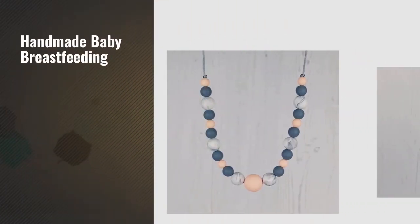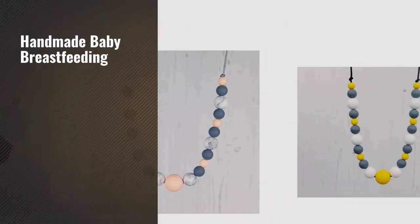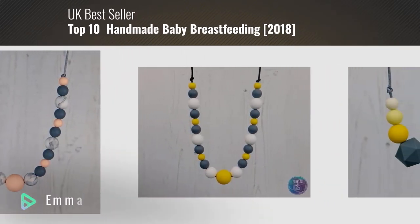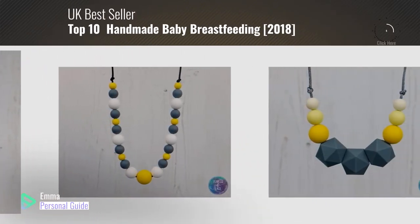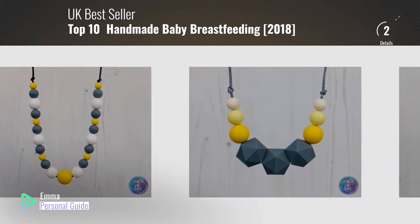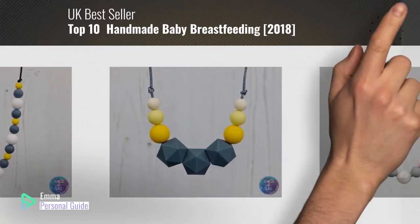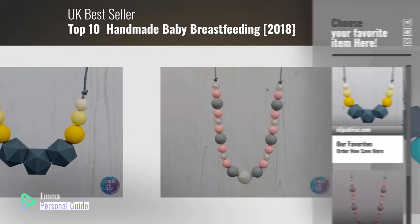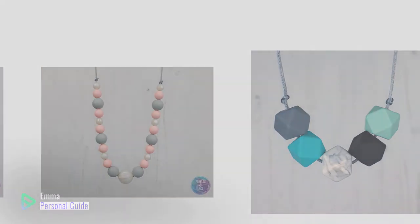If you're looking for handmade baby breastfeeding, this video is for you. My name is Emma, your personal guide, welcome to our channel. At any time you can click this circle in the corner and get more info and real-time deals on your favorite products. Ready? Let's start.